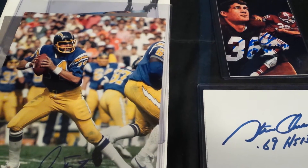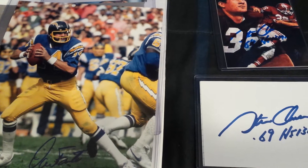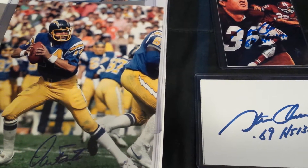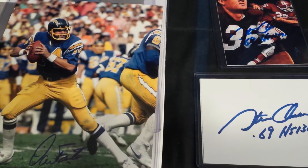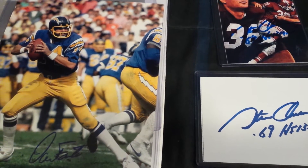Hey, what's going on? I hope everybody's having a good Tuesday. I thought I'd come back and show you guys a couple of TTMs that have come in over the past few days. One is a Hall of Fame success and the other is a Heisman Trophy success.